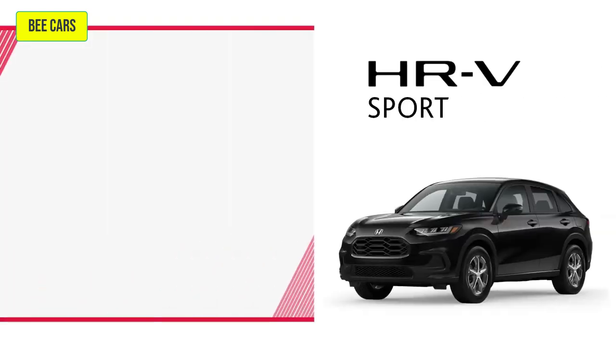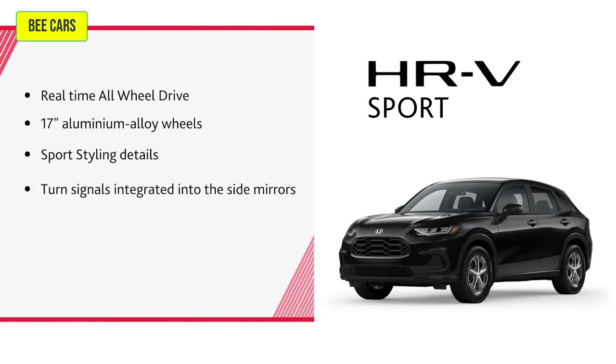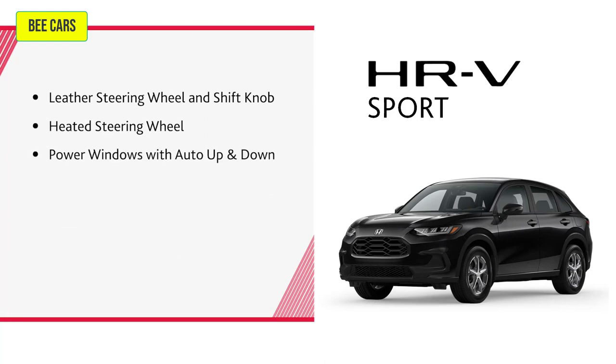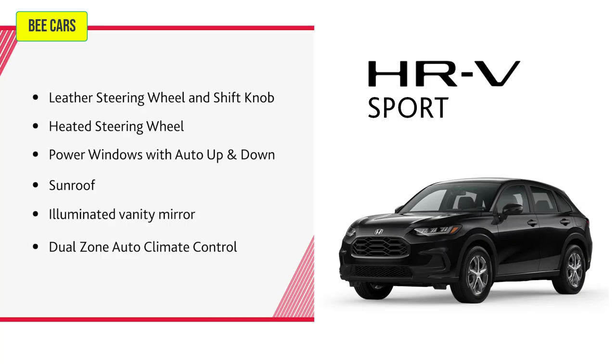Turn up the style with the Sport trim, which adds real-time all-wheel drive, 17-inch aluminum alloy wheels with sports styling details, turn signals integrated into the side mirrors, variable intermittent wipers, a sporty tailpipe finisher, leather steering wheel and shift knob, heated steering wheel, power windows with auto up and down, a sunroof, an illuminated vanity mirror, and dual-zone auto climate control.